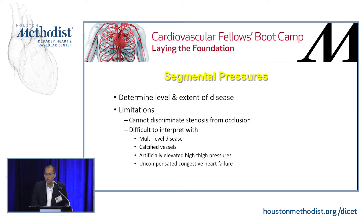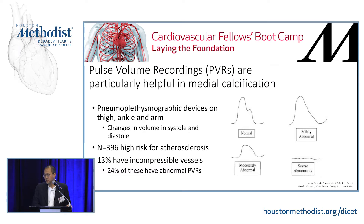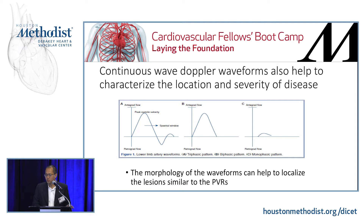Segmental pressures are also useful for patients with falsely elevated pressures — they help determine levels and extent of disease. Have the patient rest for about 15 minutes. A 20 mmHg decrement between certain levels suggests stenosis or occlusion between those levels. There's a three- and four-cuff technique — the four-cuff goes high thigh, above knee, below knee, and ankle. Pulse volume recordings are obtained simultaneously — a sensor attached to the blood pressure cuff detects diameter changes with systole and diastole. The PVR generates curves showing systolic upstroke, a dicrotic notch, and diastolic outflow. These differ from continuous-wave Doppler waveforms: normal is triphasic, then biphasic with antegrade flow, and monophasic with severe disease.